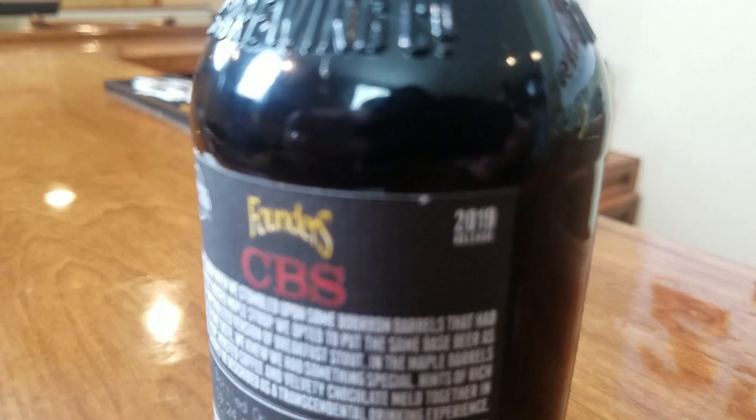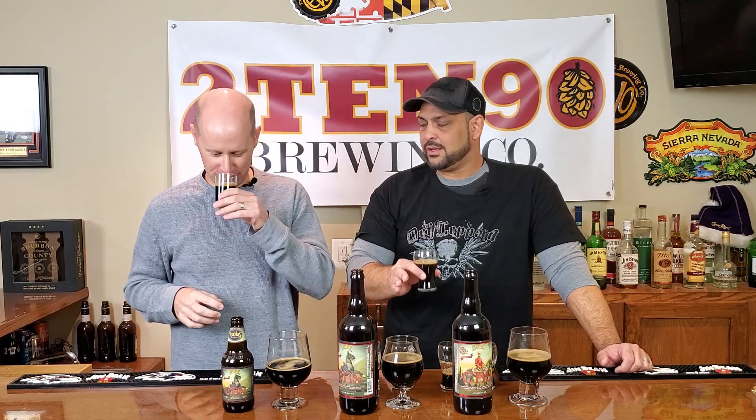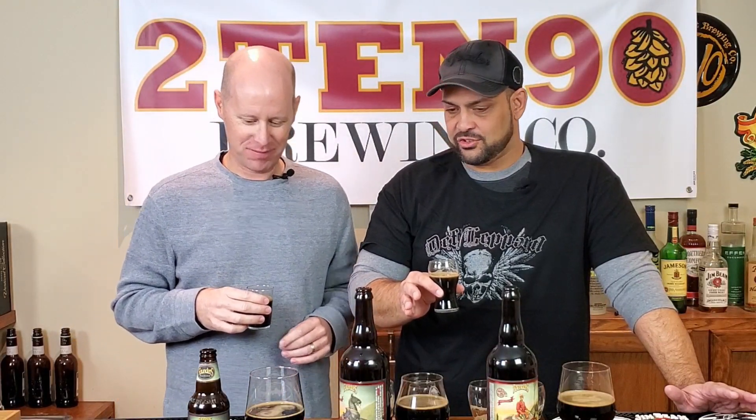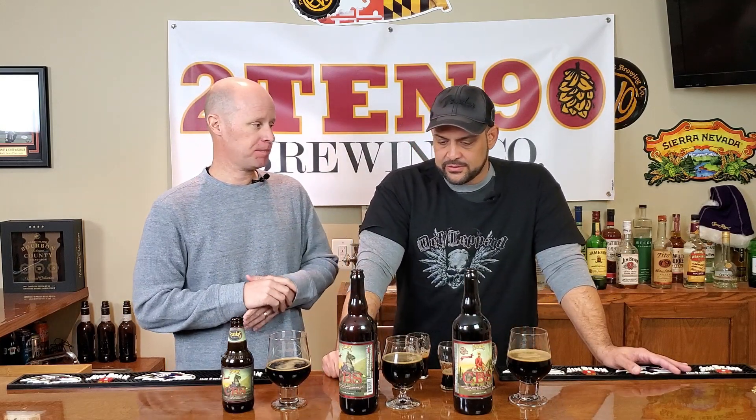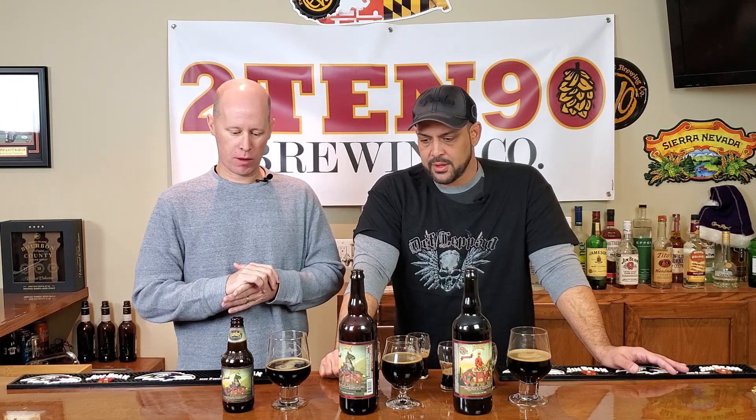Now we've got the 2019. I'm really excited to try this and see how it compares. On the nose, it's already more similar in aroma to the 2018 — I'm picking up some chocolate roast. On tasting it, it's definitely not as sweet as the 2017. There is a sweetness from the maple syrup in the finish, coffee is certainly present, and the bourbon is there too — but it's really well blended. I think the 2018 and 2019 are much more balanced.